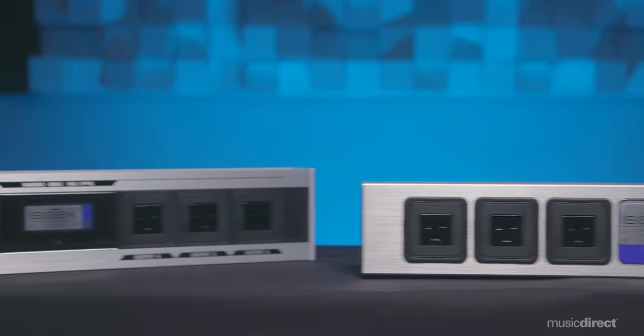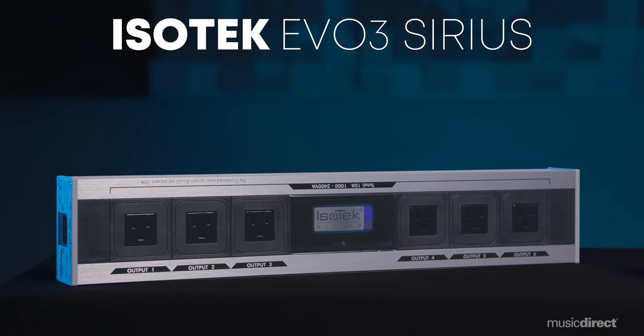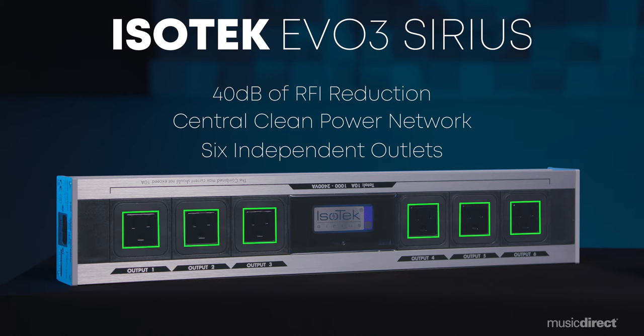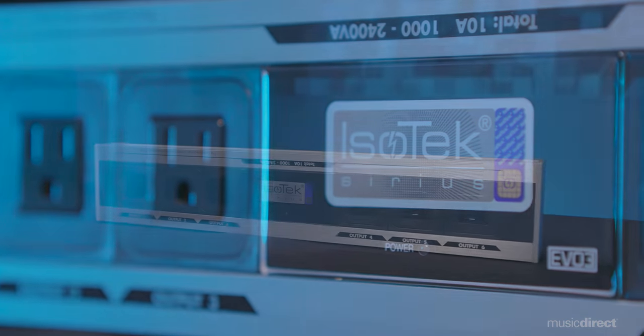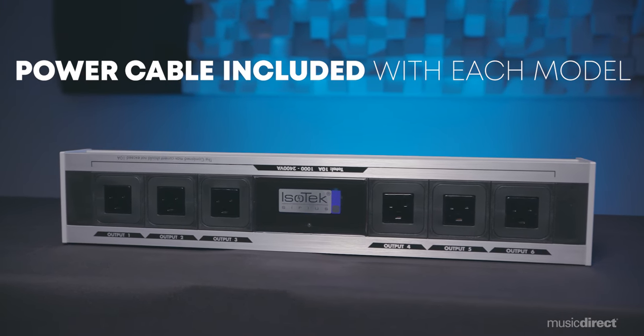Isotec's Evo 3 Sirius power conditioner puts audiophile performance for line conditioning well within reach. Like the Polaris, its six outlets are independently managed from the wiring all the way to the central clean power network that eradicates differential and common mode noise present in your home's electrical lines. But with an additional 10 decibels of RFI reduction, as well as a robust surge protection rating nearly double that of the Polaris, the Sirius is clearly quieter — giving you more authentic engagement with your favorite music, with increased definition and even blacker backgrounds when you use a high-performance amplifier.